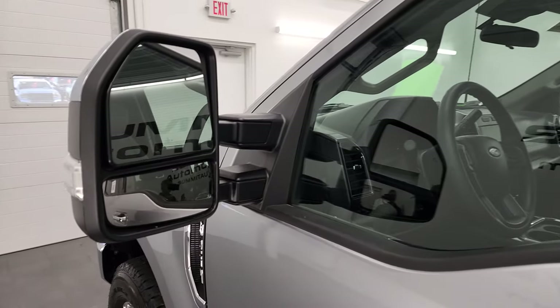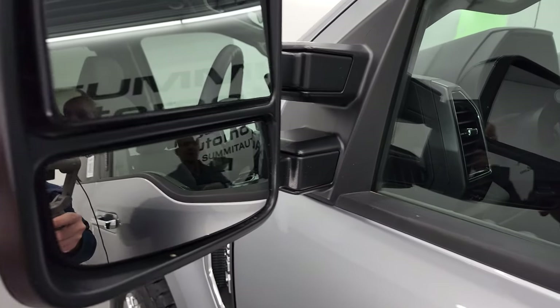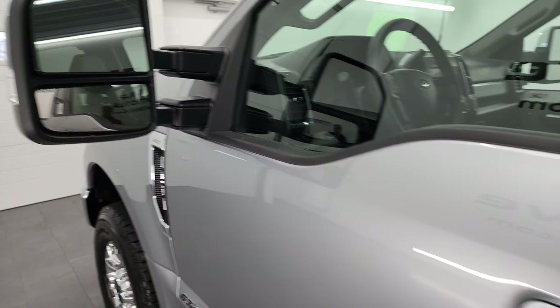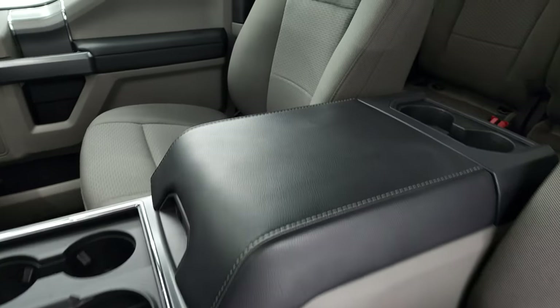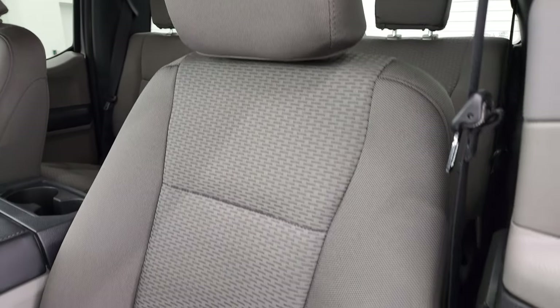It has blind spot monitoring with built-in directional signals. These are the power-scope mirrors, so they power fold in and power telescope out — I'll show you how that works. Inside, the XLT package gives you the gray cloth bucket seats. No rips or tears on those seats, and it smells very clean inside this truck.